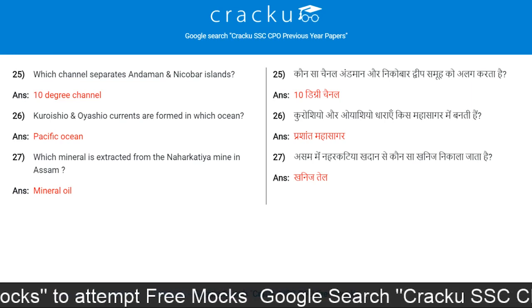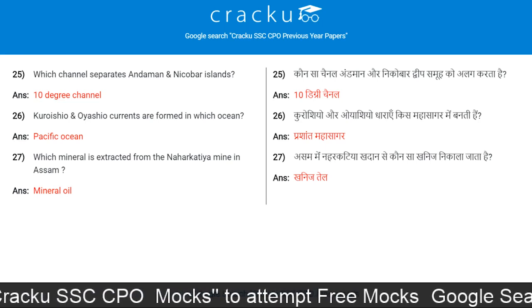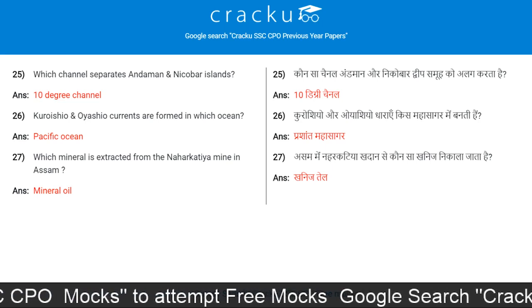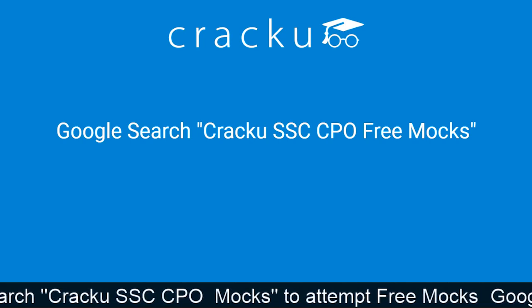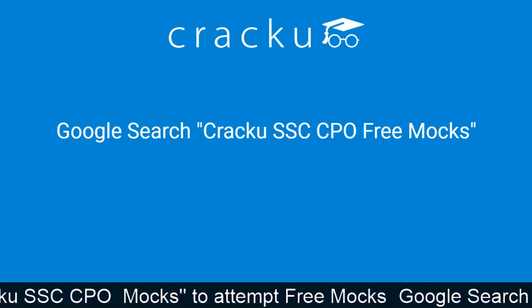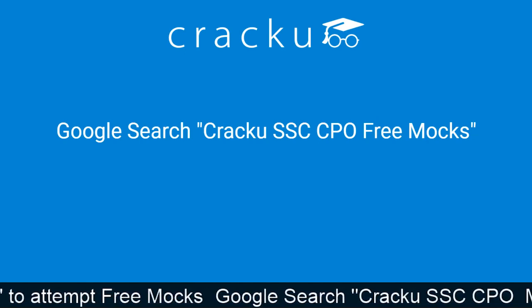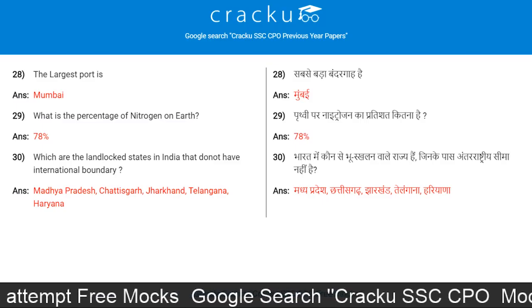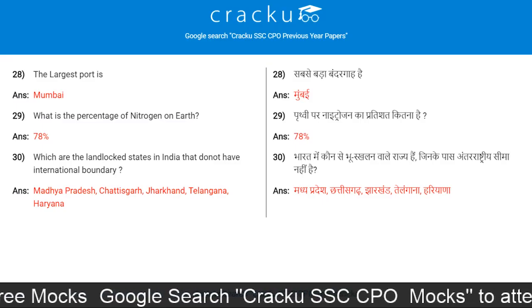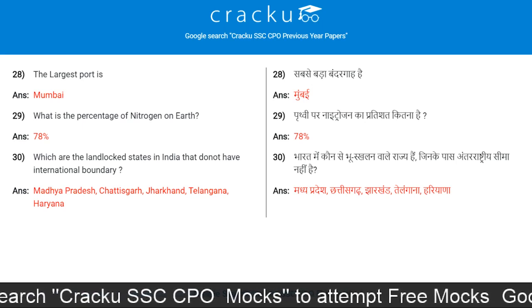Which mineral is extracted from the Naharkatiya mine in Assam? Mineral oil. We Crack U provide free mock tests for SSC CPO exam — google search 'Crack U SSC CPO free mock test'.